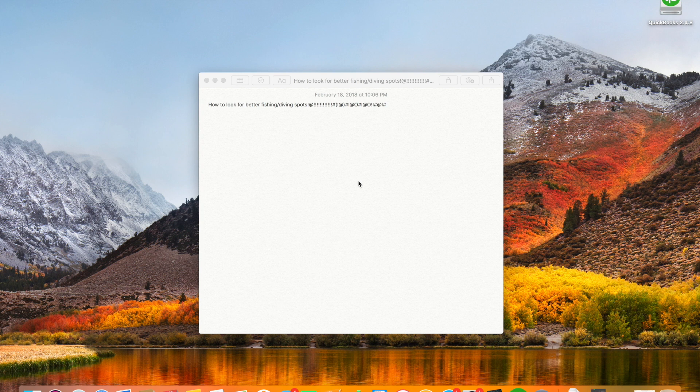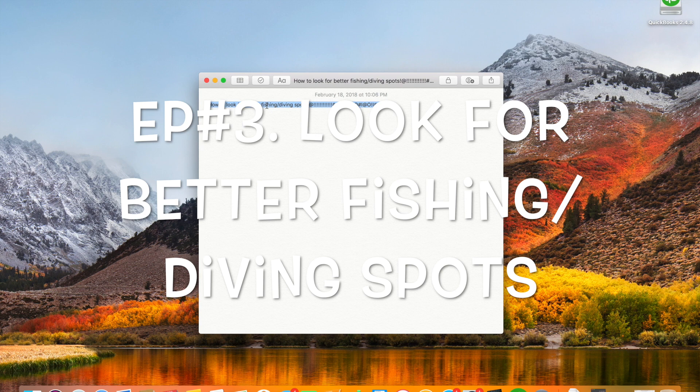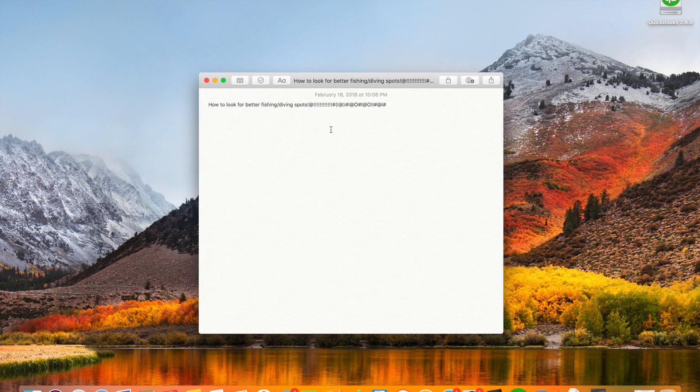Today's video is going to be kind of a short one, but we're going to be looking at how to find better fishing and diving spots — or even if you already have a spot, what makes it so good, what makes it so bad sometimes, or if you can find better ones. For instance, I don't like to dive or fish at the same spot all the time; I like to change it up, maybe even on different sides of the island.